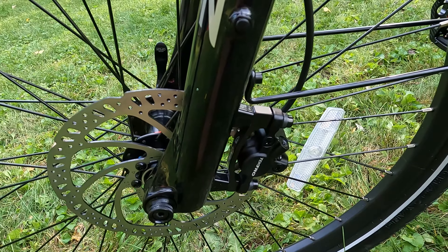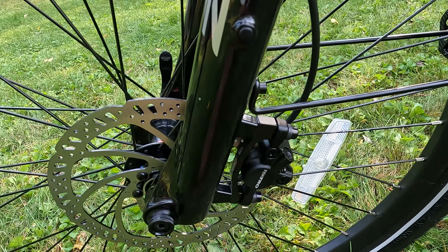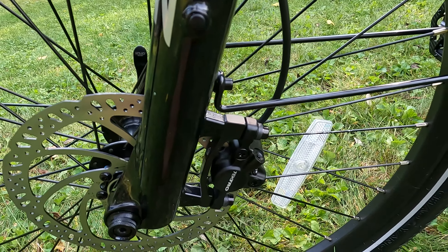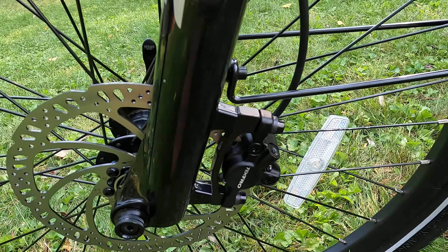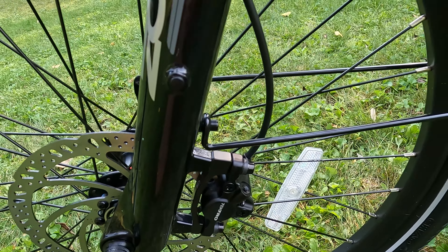Moving on to the brakes — they went with Tektro hydraulic disc brakes. Of course, as we get to this roughly $2,000 price point, we do expect to see hydraulic disc brakes. In my opinion, these are an upgrade from the previous generation that had Zoom or Bangle hydraulic disc brakes. They perform extremely well, and I've tested these brakes out on many electric bikes at this point.